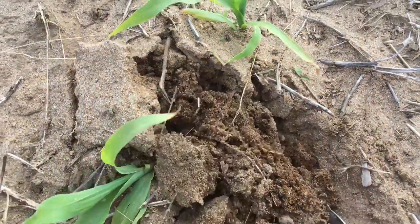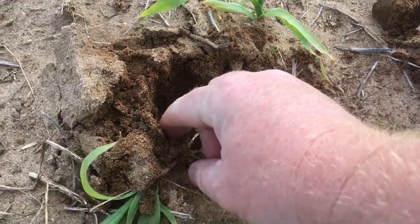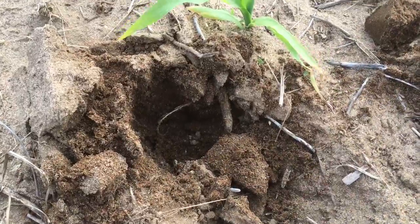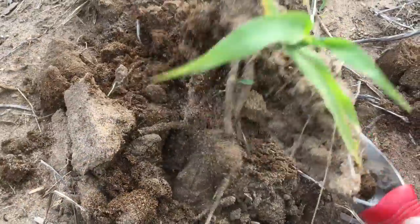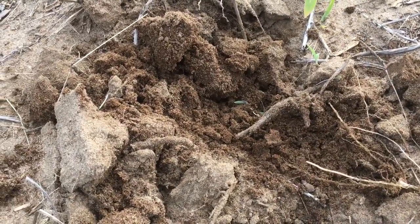We got the water off of that plant when we needed to eventually, but even the plants that were underwater, we can see that the root is all still well intact. It's almost like playing in a sandbox, how sandy that soil is around that plant.